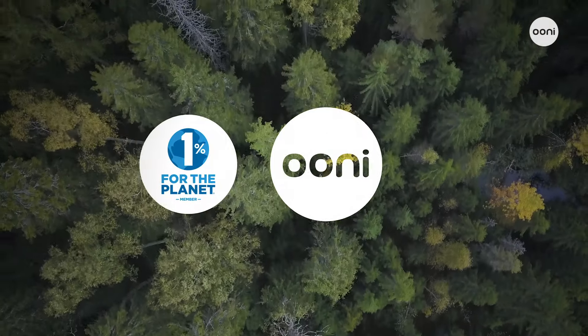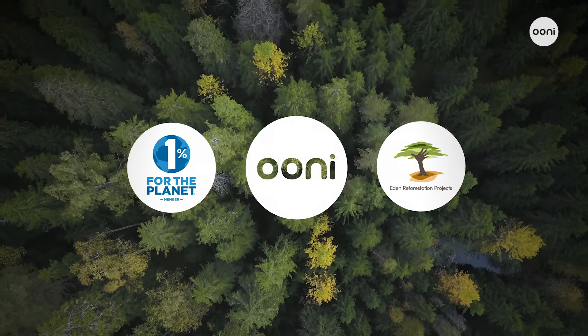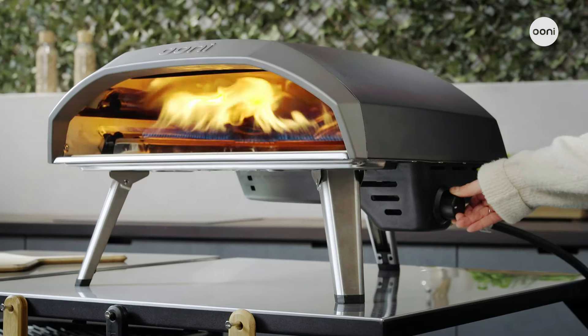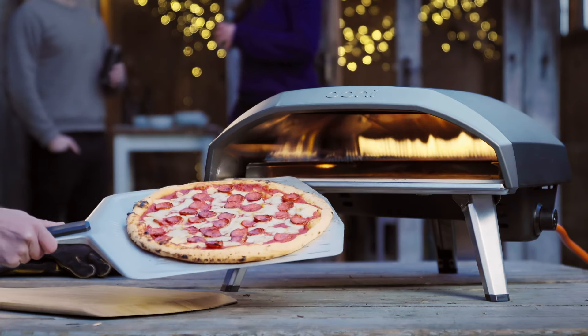We're a member of 1% for the planet, so ordering Unicoda 16 means you'll be helping to plant trees through our partnership with Eden Reforestation Projects. Fast, impressive, and modern — whether cooking for family or a hungry crowd, Unicoda 16 has you covered.